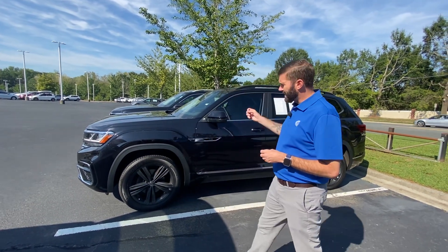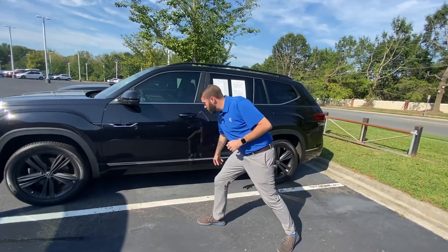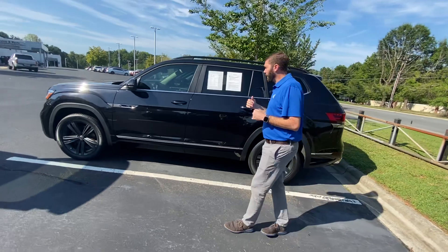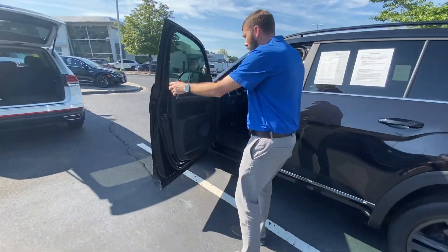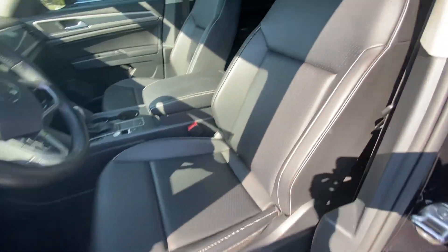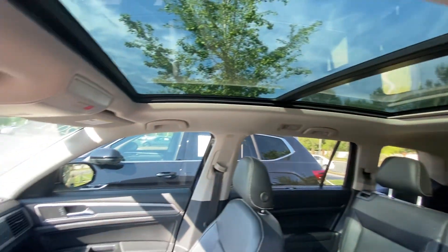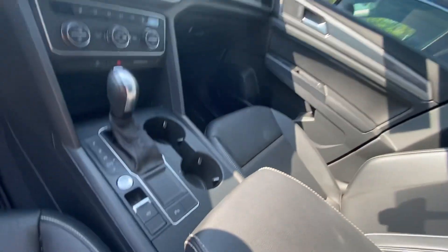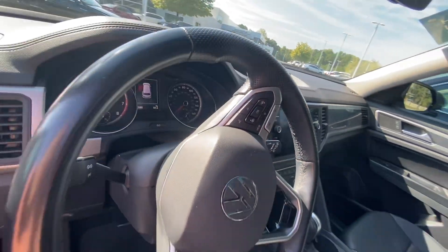It's an SE with technology R-line package. So you get the black wheels, all the color-coded R-line trim, different front bumper, rear bumper. This car is going to have the panoramic sunroof, power seats, wireless charging, wireless Android Auto and Apple CarPlay. You are going to have power liftgate. You can also do remote start from your telephone — lock the car, unlock the car.